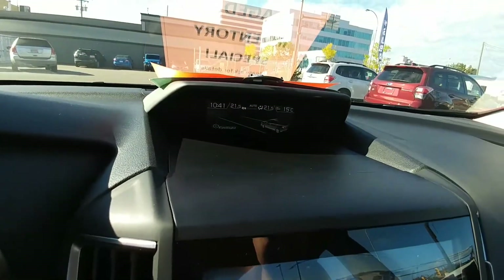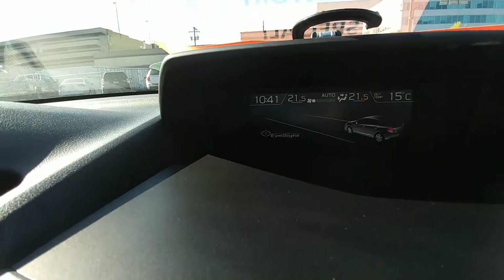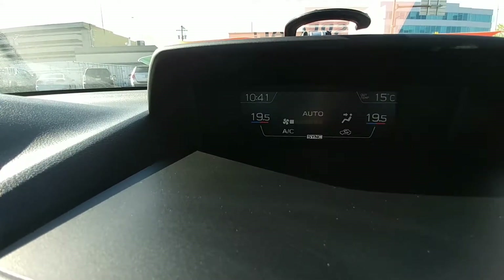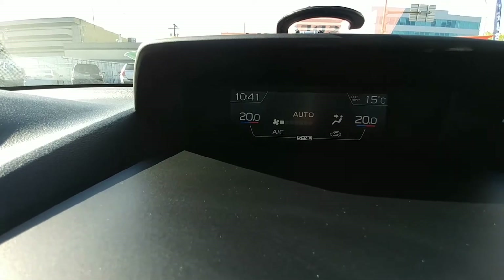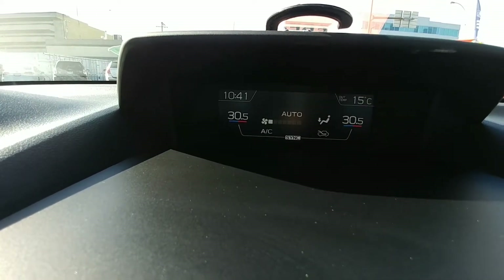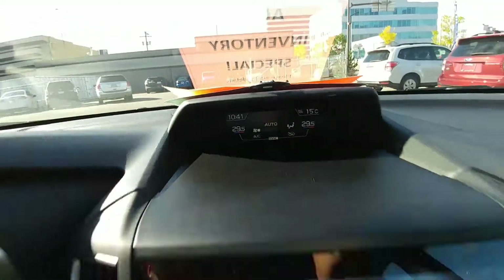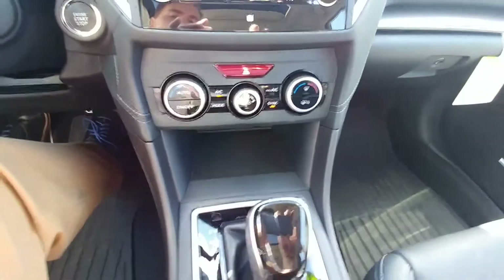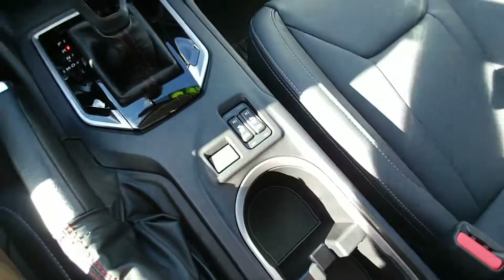We do also have a multi-function display up here, so it gives you your climate controls. You can watch it go from 18 at low all the way to 32 — from freezing to tropical, depending on how you like it. Control that from here. Dual climate control, so you and your passenger both have their own temperature, automatic of course. We have high and low heated seats for the driver and the passenger.